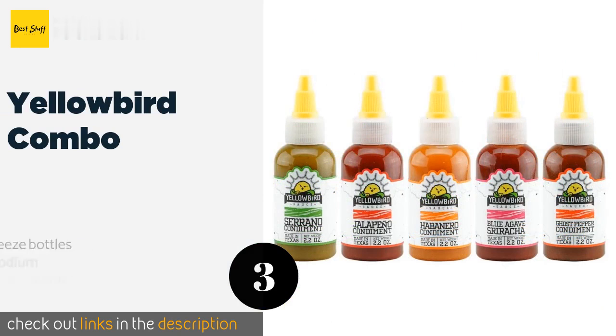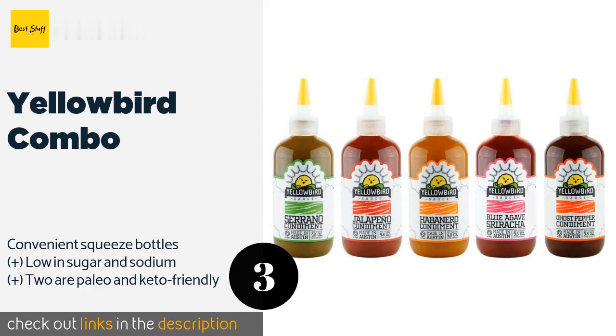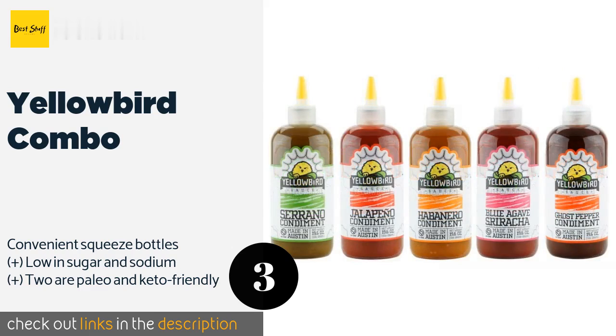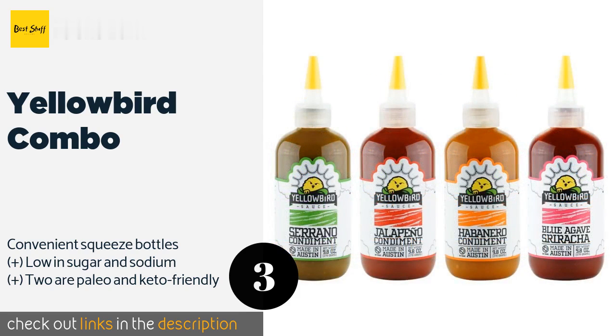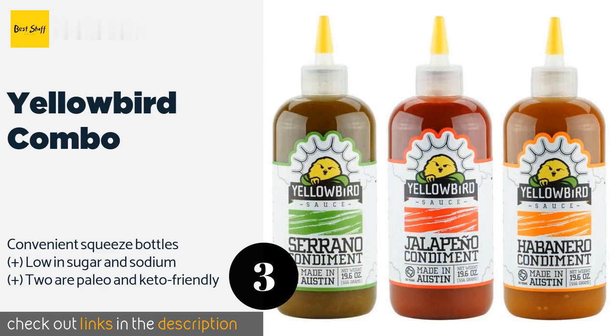The next one is the Yellowbird Combo. Made using locally sourced non-GMO ingredients, the Yellowbird Combo comes with jalapeño, serrano, and habanero sauces that range between mild, medium, and hot respectively, so there's something to complement a host of dishes from mac and cheese to fish tacos. This product is available on Amazon for $20.